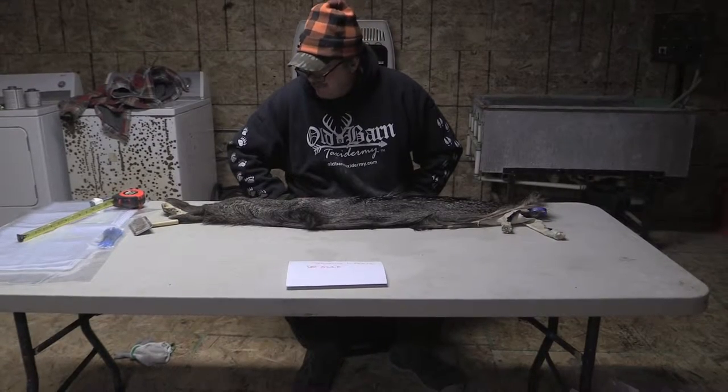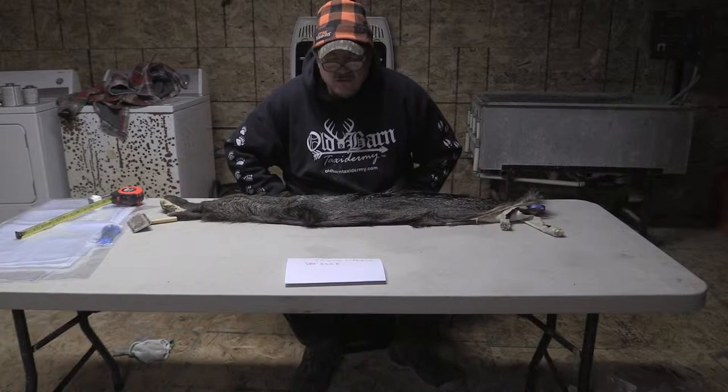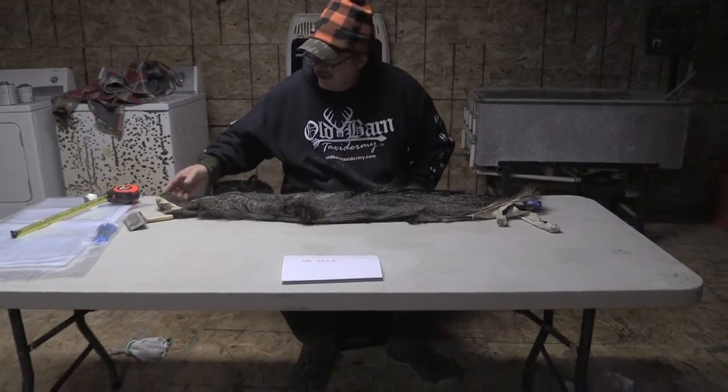This is Sam Holborn Tanner in Iowa. We're offering for sale day B322. It's a javelina life-size. It's a pretty nice piece.